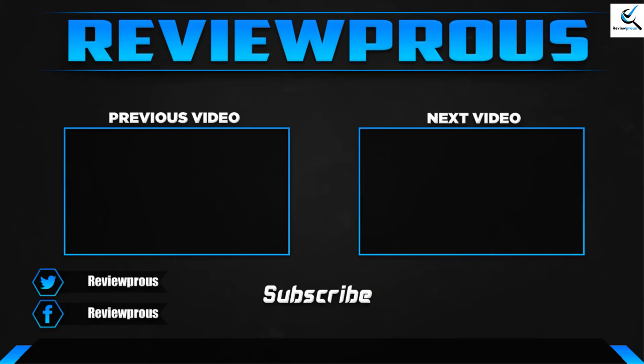Thank you for watching. I hope you liked this video. If it was helpful, please leave a comment and subscribe. If you have any questions related to these products, you can leave a comment down below and I will get back to you as soon as possible.